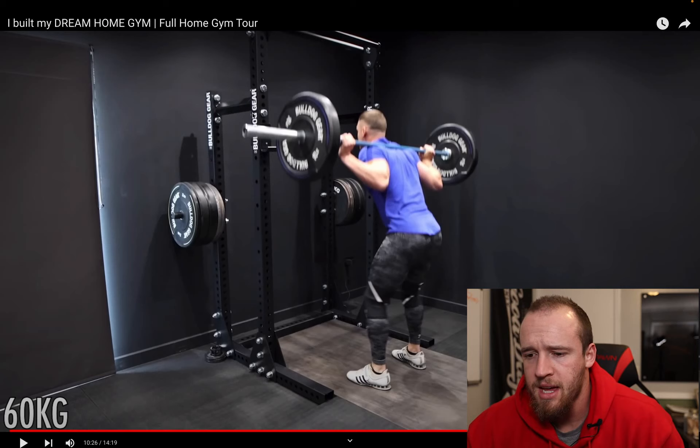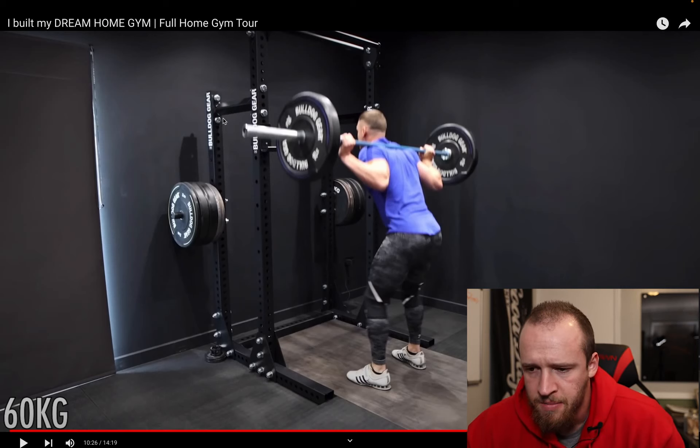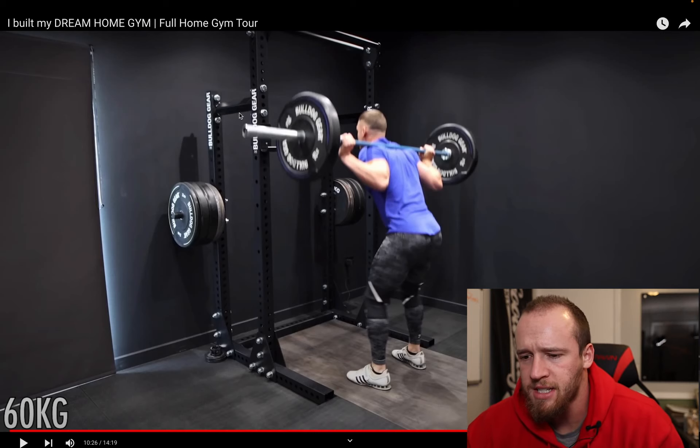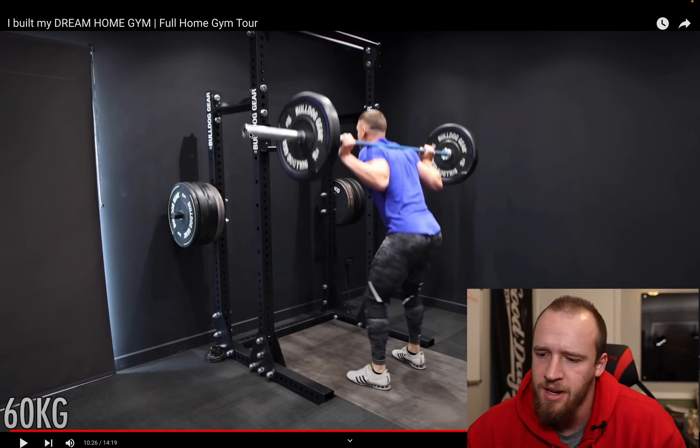It looks like a bolt-in pattern on the base, which is nice because you don't have to bolt into the floor, and the hardware is ginormous. Interestingly, the supports appear to be at an angle, which is different — I'd prefer them to come across like a regular support so they have holes for attachments, but that's a minor note.